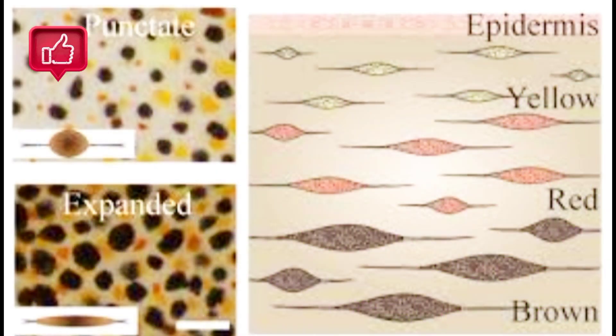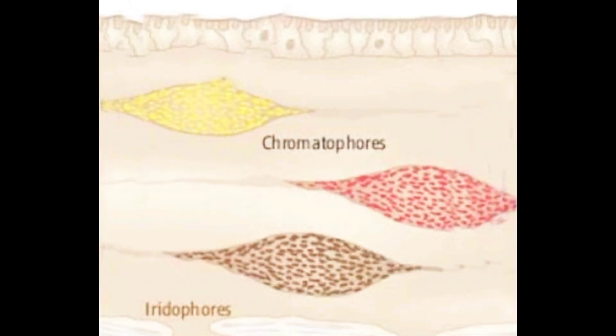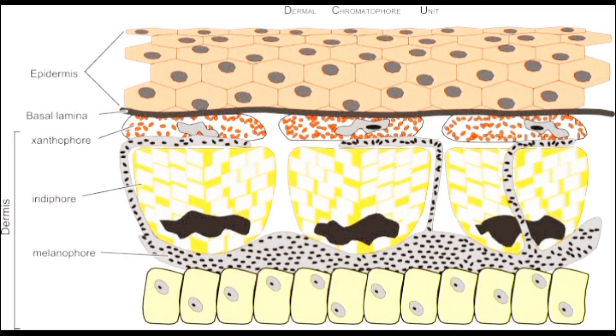Chameleons have three main types of chromatophores in their skin: melanophores, which contain black and brown pigments; xanthophores, which contain yellow pigments; and erythrophores, which contain red and pink pigments.